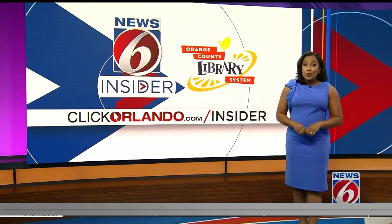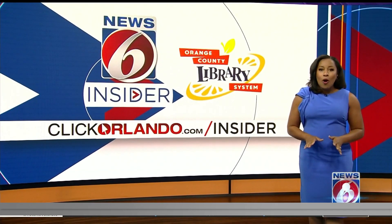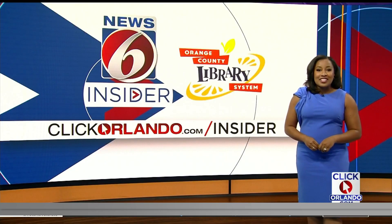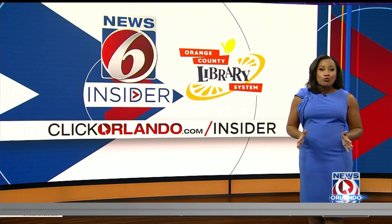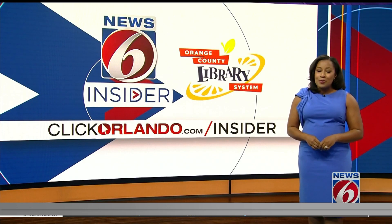Did you know there's a grocery store serving many parts of Central Florida that doesn't even allow any walk-in customers? I'm talking about Kroger. It has a fulfillment center and hubs across the state making grocery deliveries, and I'm giving you an insider look at the main hub to show you how it all works.